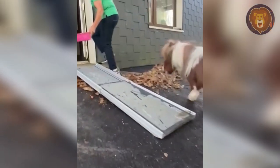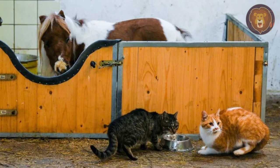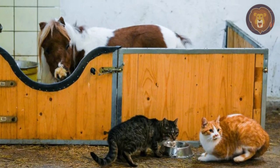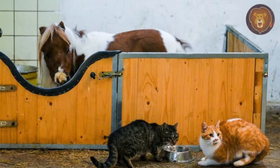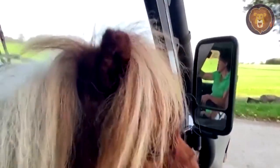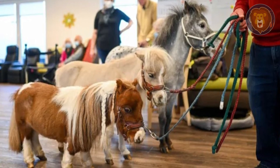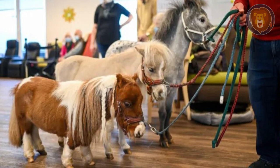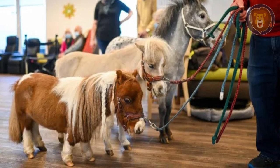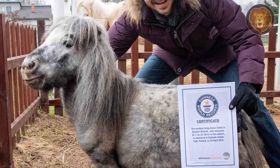Pumagol's miniature size offers numerous advantages, especially in his role as a therapy horse. He can enjoy breakfast in the kitchen with his people, and he even rides to the nursing home in the front seat of a van. Pumagol was set to take the Guinness World Record for the smallest existing horse, but his chances were slowed down when he was disqualified for being too young. For now, Bumble, a mini Appaloosa horse, holds the title with a height of 22 inches.